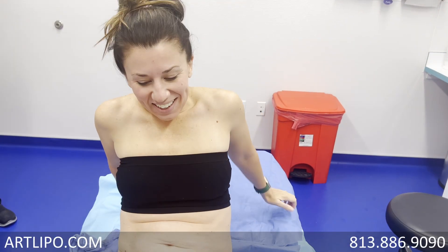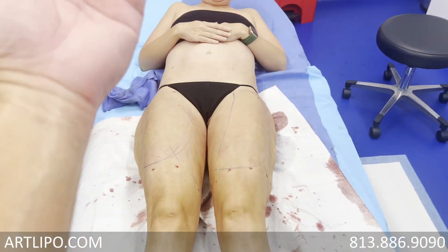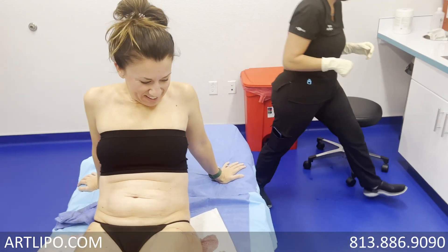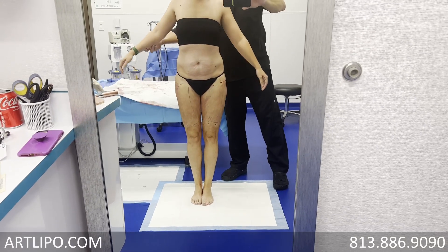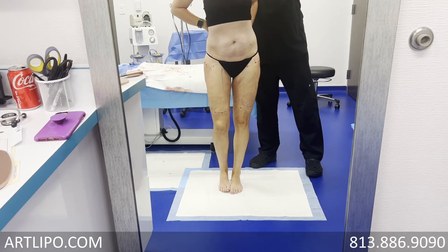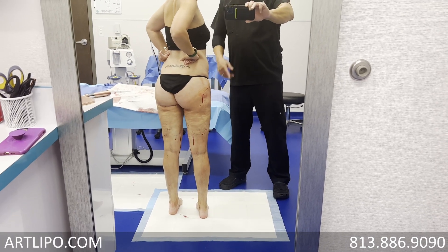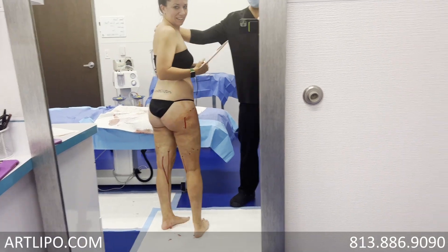How are you feeling after the second side? Good. You can see them a little bit right here. Let's stand you up. Wow — smooth arms out a little bit, you can see them up there. Turn. Your butt should look really nice now without all the...